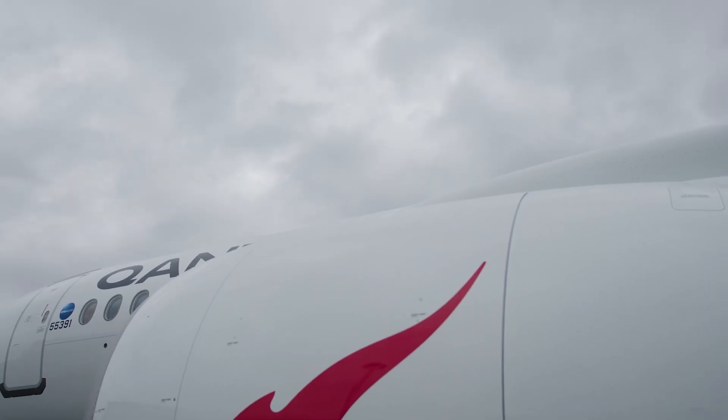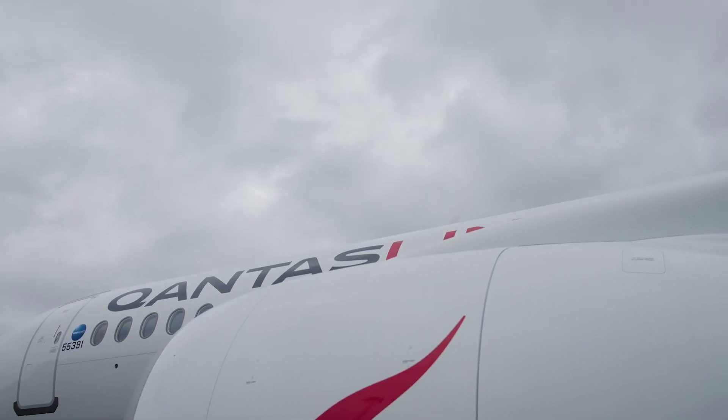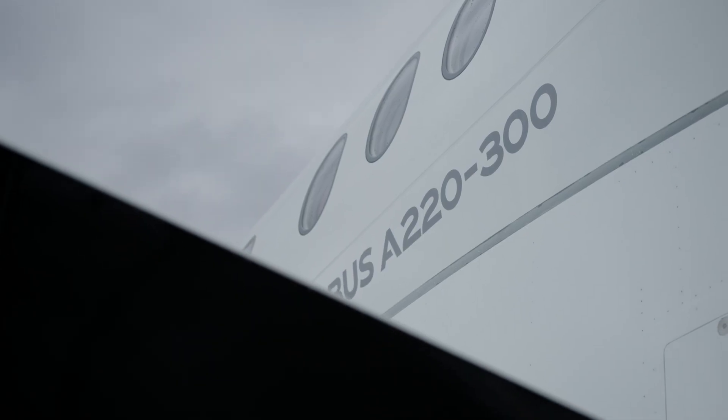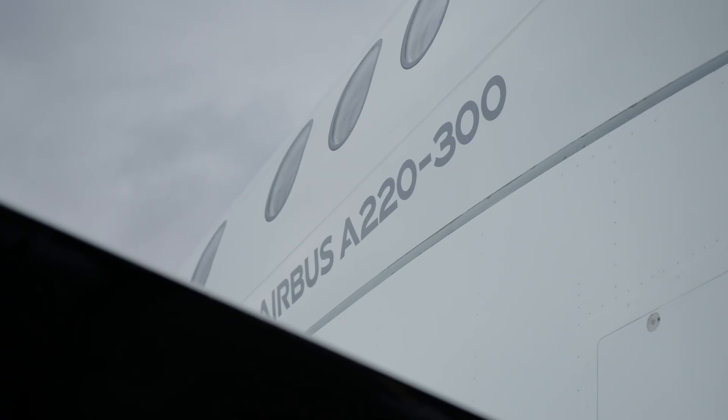The A220 absolutely delivers on that ability to connect. An aircraft with this range and capability is incredibly important for the sparse geography that Australia has.